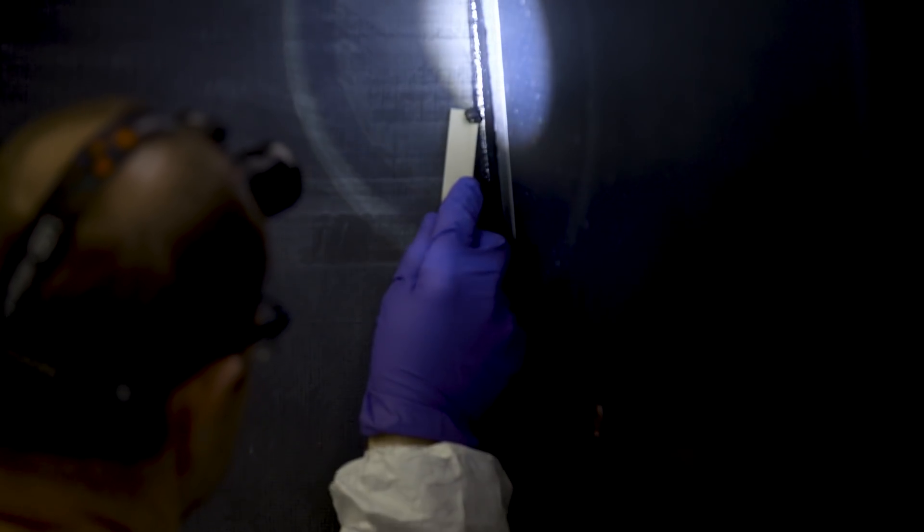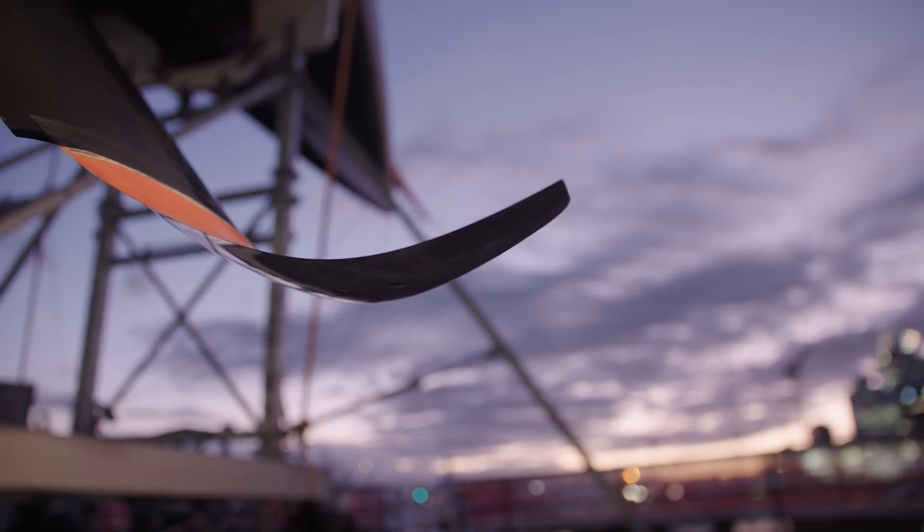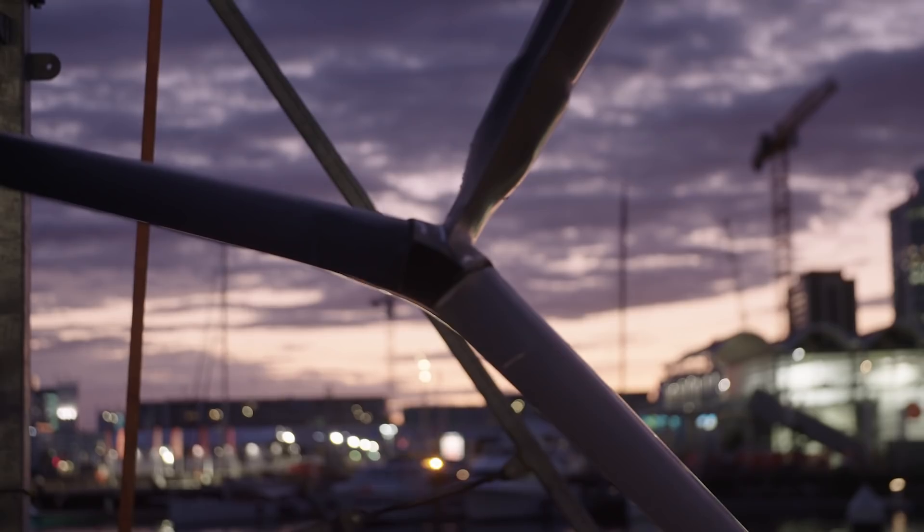We use carbon fiber everywhere in the yacht, from the top of the mast to the bottom of the foils. There's carbon fiber in the sails, there's carbon fiber in the hull, obviously in the foil arms, in the rudder — everywhere.